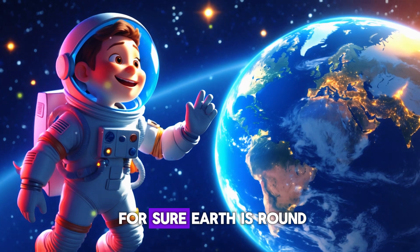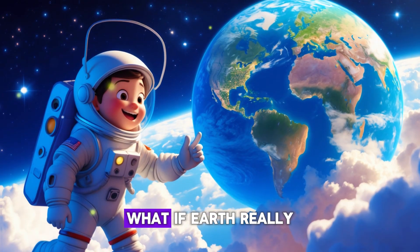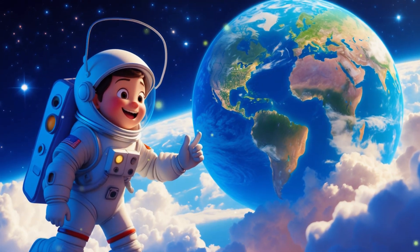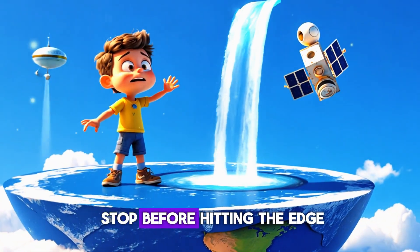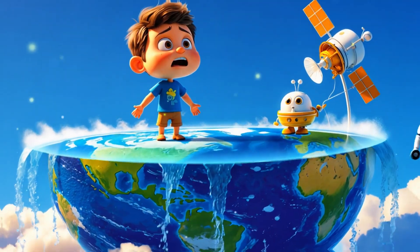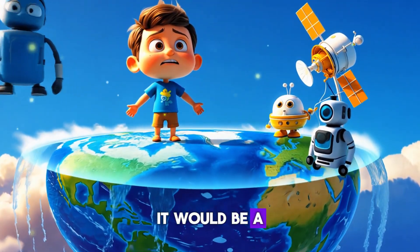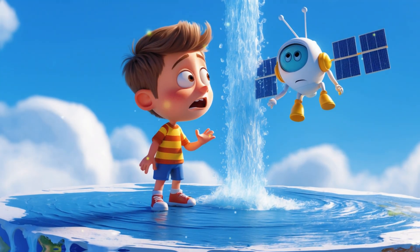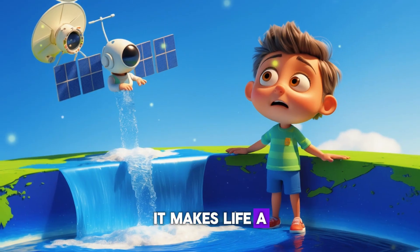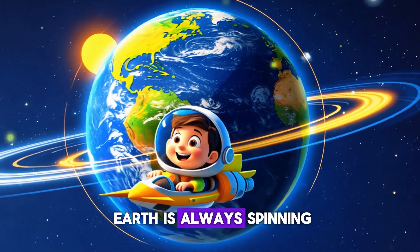They took pictures to prove it, and now we know for sure — Earth is round! Let's imagine what if Earth really was flat: airplanes would have to stop before hitting the edge, the oceans would spill over the sides, and we wouldn't have day and night the way we do now. It would be a really weird world!